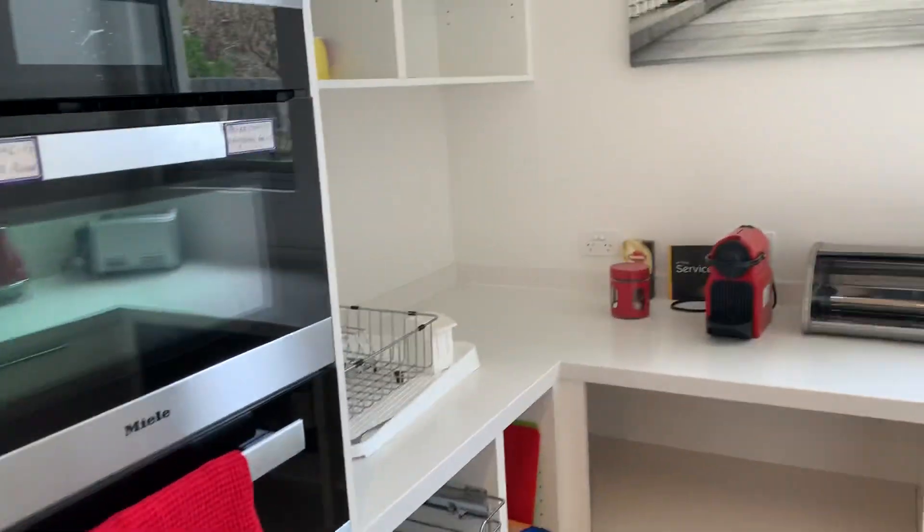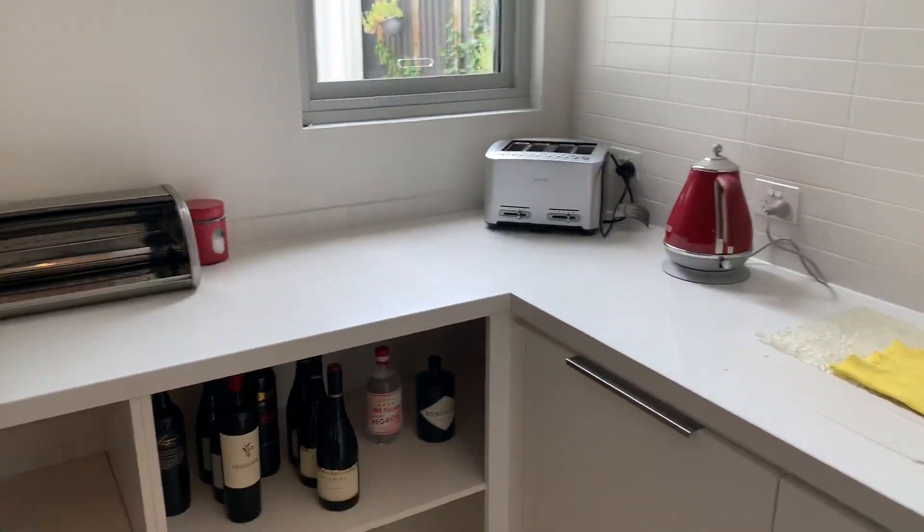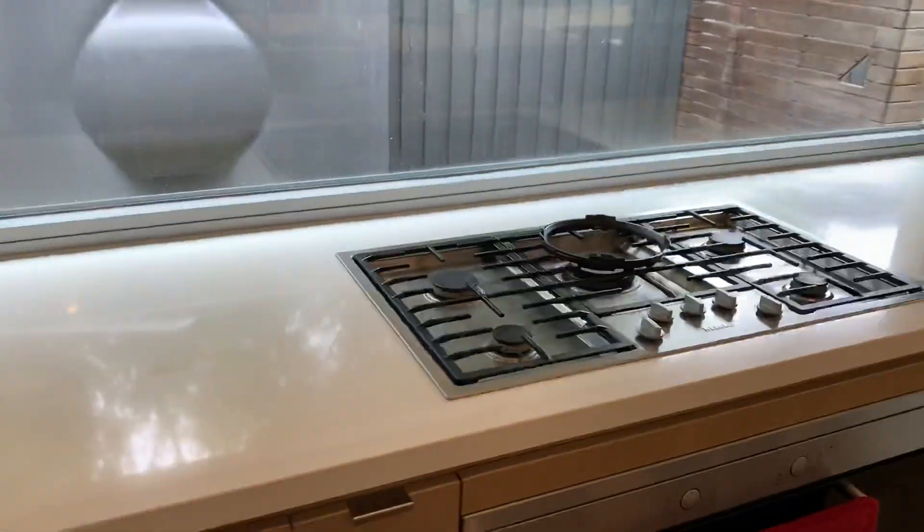The butler's pantry is running Miele, so it's got a separate oven — in fact that looks to be two ovens there — and a large Miele oven as well. Good space for our fridge.